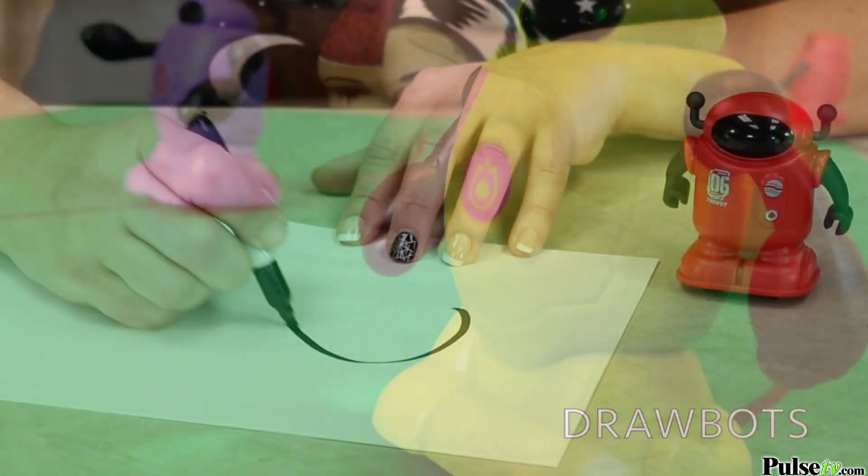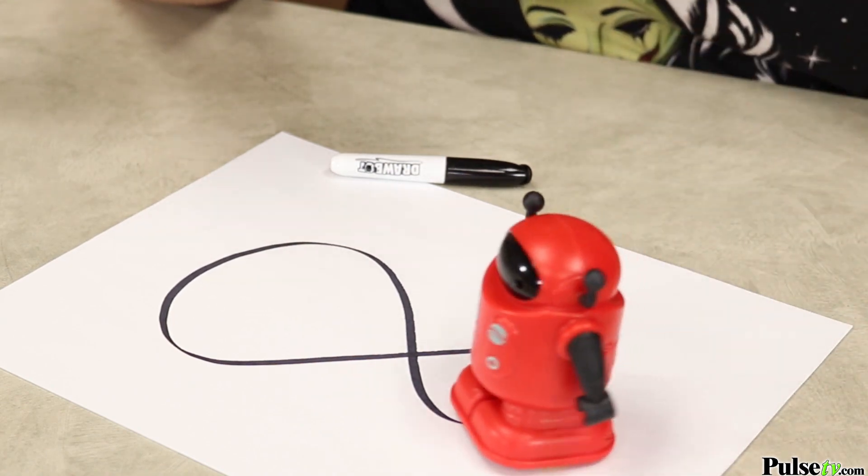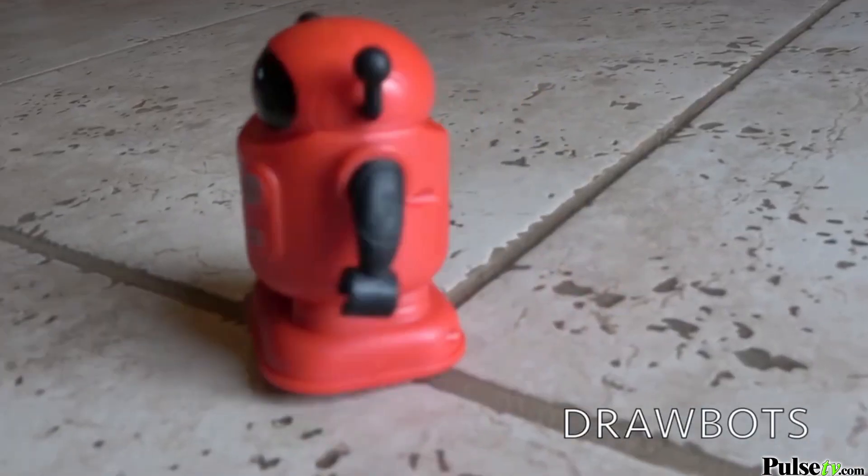And like I said, he's super easy to use. All you do is draw a path on your piece of paper, turn him on, and watch him go. He'll even follow certain grout lines on tile patterns, too.